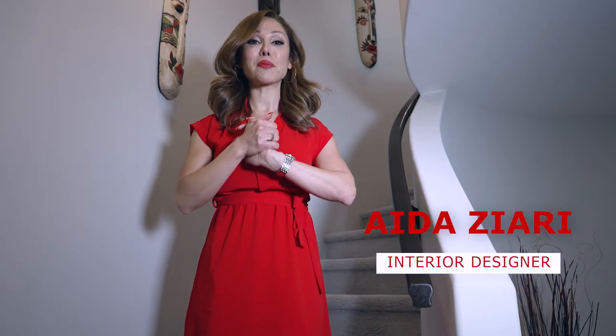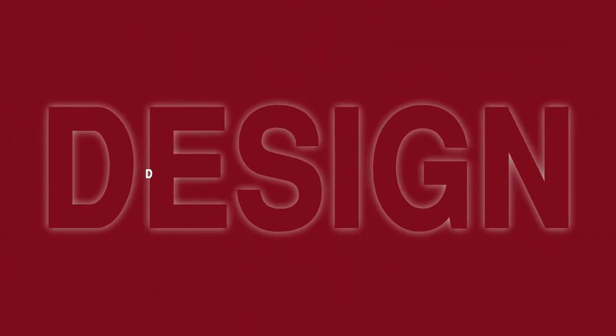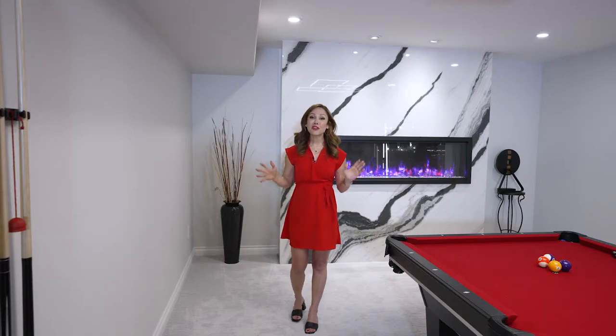Hello everyone, welcome to my YouTube channel. Today I'm very excited because I'm going to take you to this beautiful basement that I designed. This type of basement is very popular in Canada because there is no natural light in this space — no windows — and we did something in this basement for everybody to enjoy, so everybody will love to come to this room and use it.